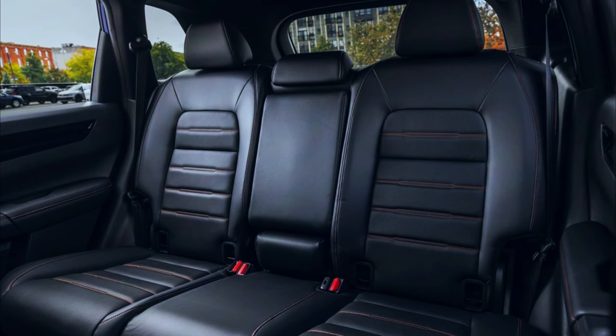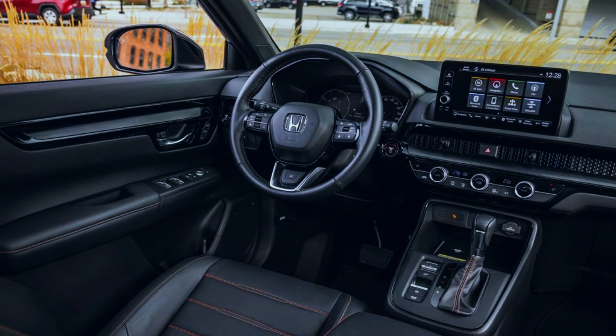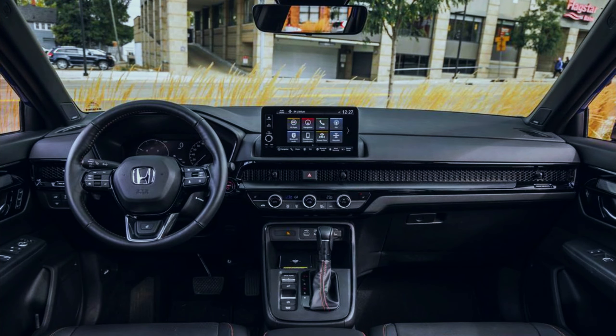Interior, comfort, and cargo. The CR-V's handsome interior design is highlighted by a honeycomb-textured insert spanning most of the dash, discreetly hiding the air vents. The steering wheel frames a partially digital gauge cluster with an analog speedometer and a 7.0-inch display that allows the driver to swap between different informational menus.